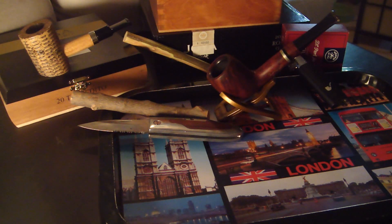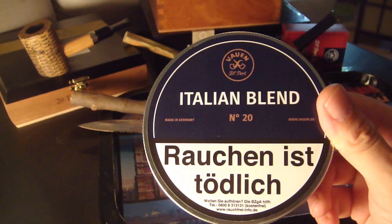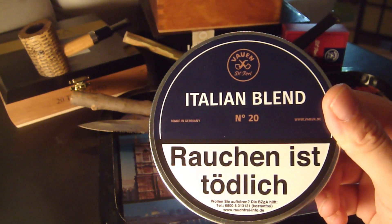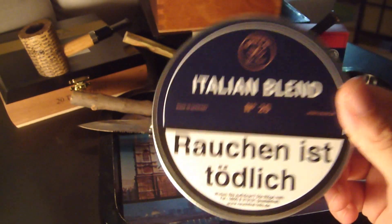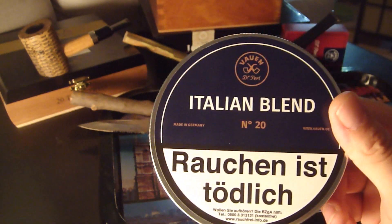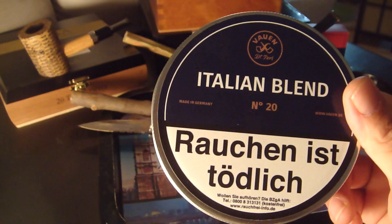Number five is the only aromatic in this countdown. Because I'm a huge coffee lover, I enjoy coffee very much. This is what I discovered: Vauen Italian Blend Number 20. Espresso coffee flavor — strong, aromatic, intense taste. I like it very much, which is why I have it at number five.